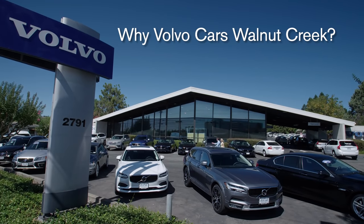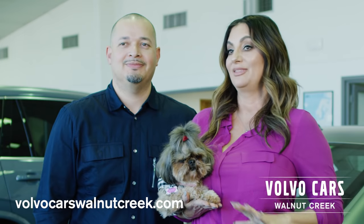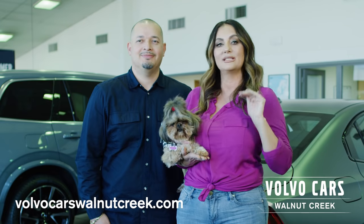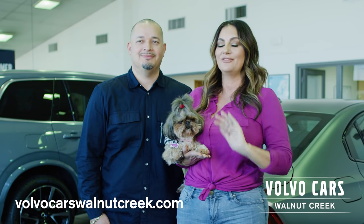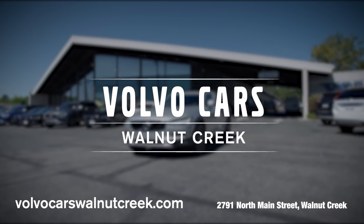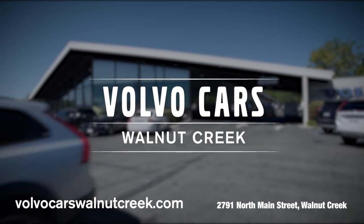Why buy from Volvo Cars Walnut Creek? There wasn't a bunch of that car dealership back and forth — it was in and out and very easy. Find your new Volvo at Volvo Cars Walnut Creek, located on Main Street.